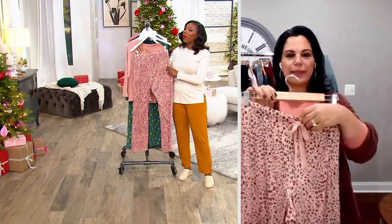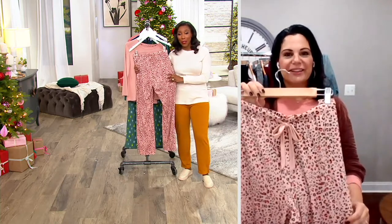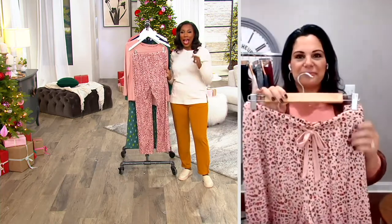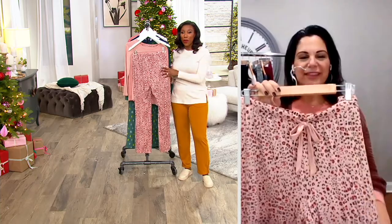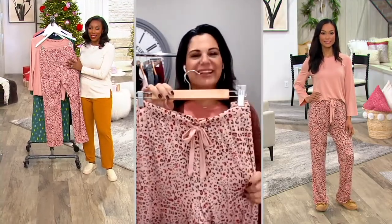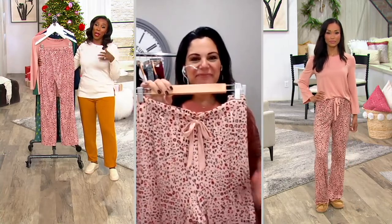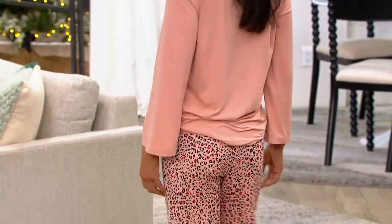The fabric feels so soft — like a rose petal is the best way to describe it, because it has that suede feel. Once you get them home, you're just going to want to keep rubbing your hands across them. You'll probably want to wear them all the time, so maybe you want to pick up more than one set so you can have different prints and wear them all the time.